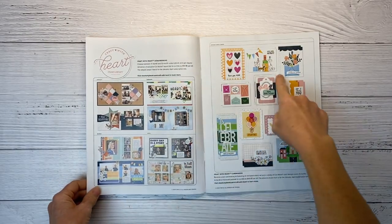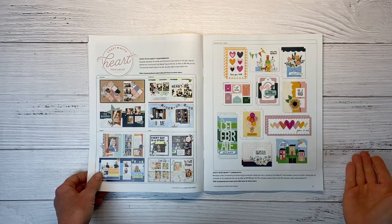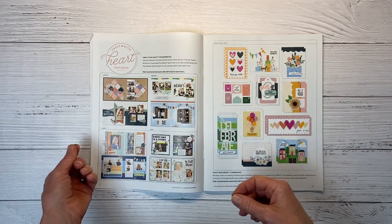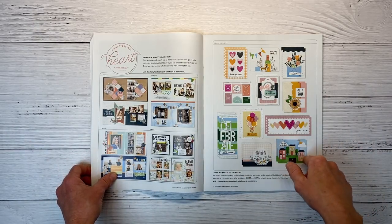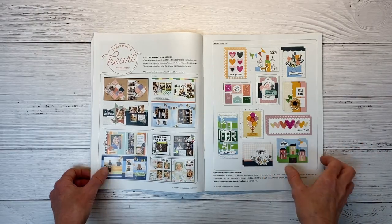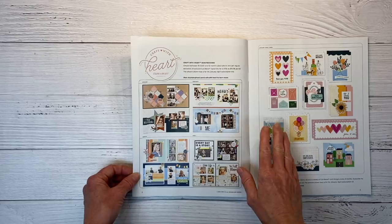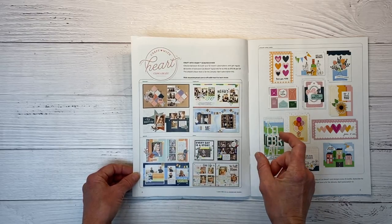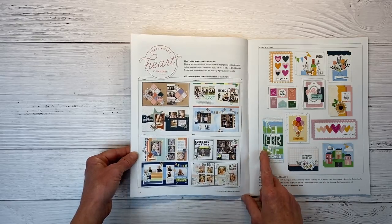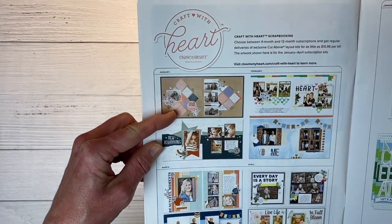Then we have our Craft with Heart subscriptions — there's a scrapbooking subscription and a card-making subscription, showing you January through April. For the cards, you get everything you need; all you have to add is adhesive. You get to make two of each design, all the die-cut pieces are there, you get an exclusive stamp set for the sentiments, a little ink cube, and an acrylic block. For the scrapbooking, these are what they call cut above layouts — the backgrounds are pre-printed and you add die-cut pieces to them.